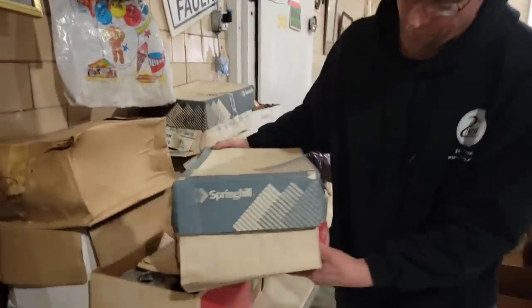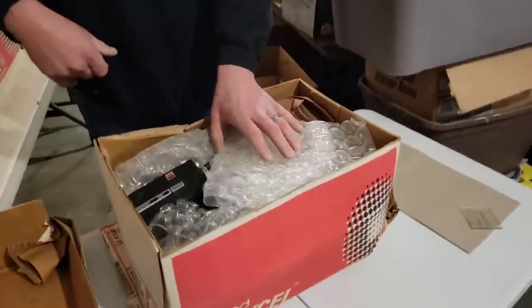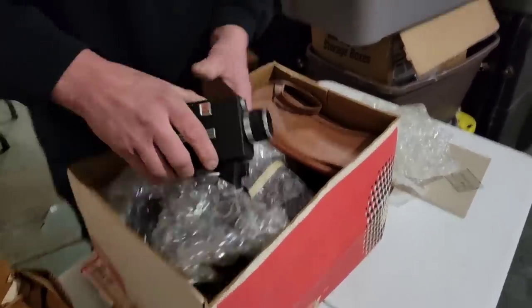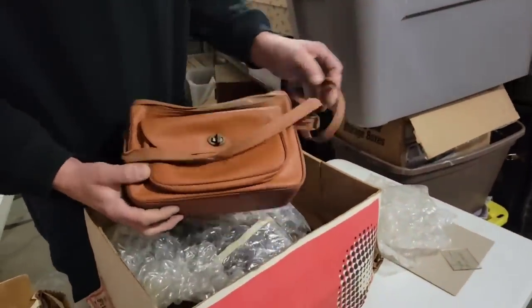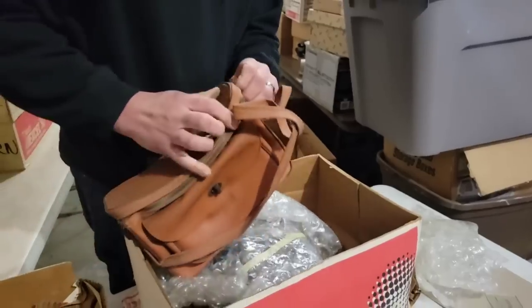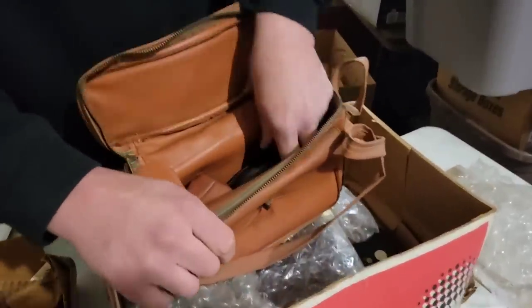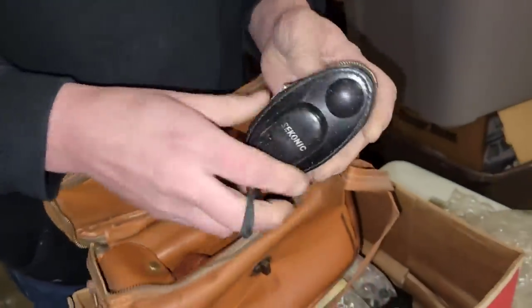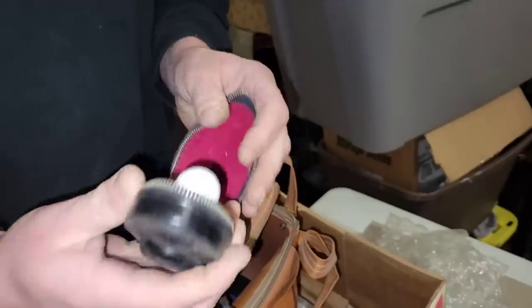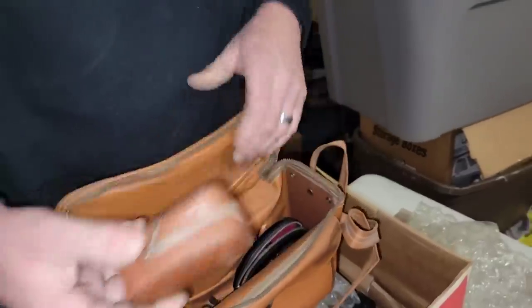Look at all these boxes here — oh my gosh. Some of these were in the garage, some were in the house. All this stuff's been sitting in boxes for 20 years though. Look at this old case here — leather case form. This is probably a light meter. That's what it is — try another light meter.